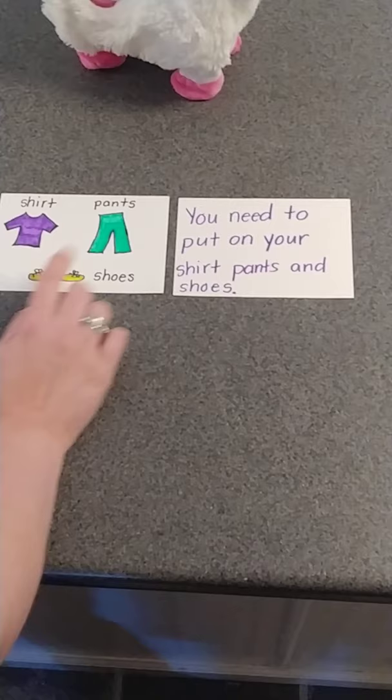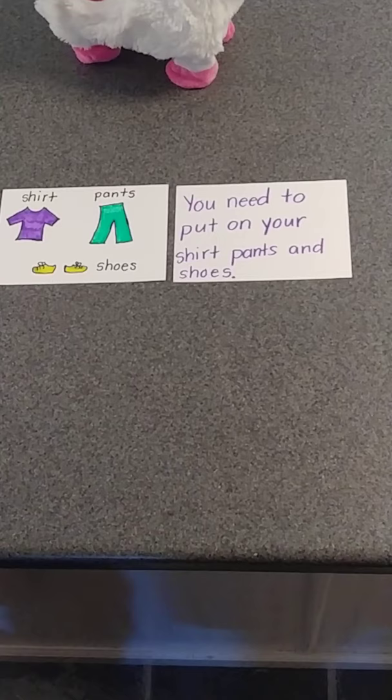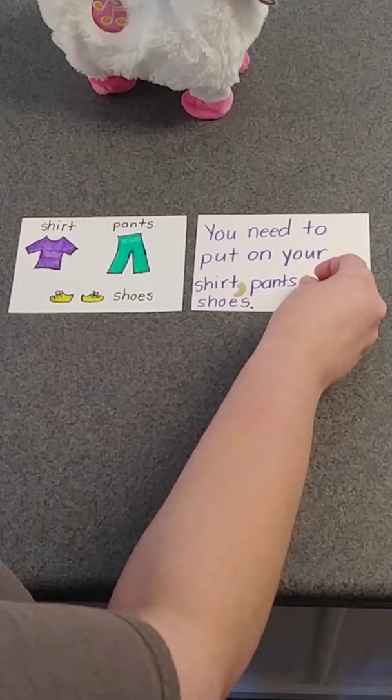Here's our next comma in a series sentence. We have shirt, pants, and shoes. My sentence says, 'You need to put on your shirt, pants, and shoes.' Remember, you can hear where that comma is if you read your sentence correctly. But if we don't have those commas there, it's hard to figure out how to read it. Our commas need to go after each item: shirt — comma — pants — comma — and shoes.